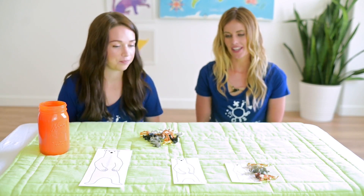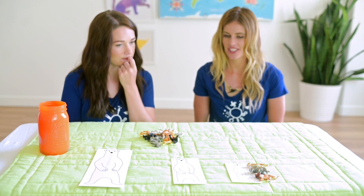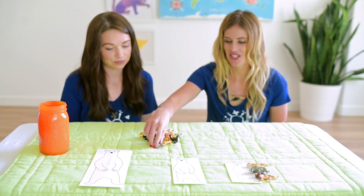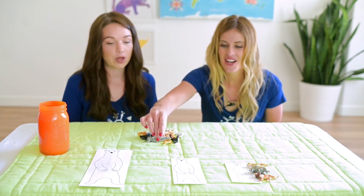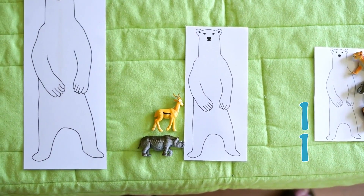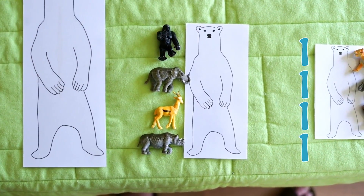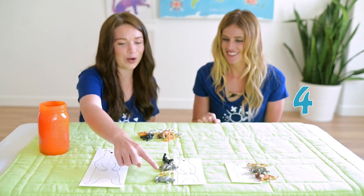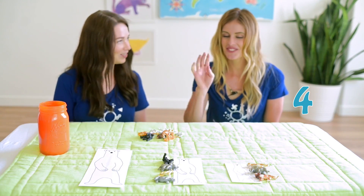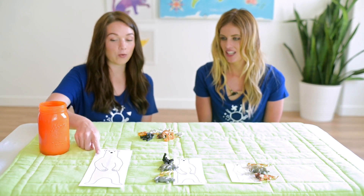Okay, now it's your turn to guess. How many animals do you think it will take to stack up to the top of that polar bear? Maybe six? Six! Okay, let's try it. Can you count with us? One plus one plus one plus one plus one plus one plus one. That's only four — one, two, three, four. Four animals!